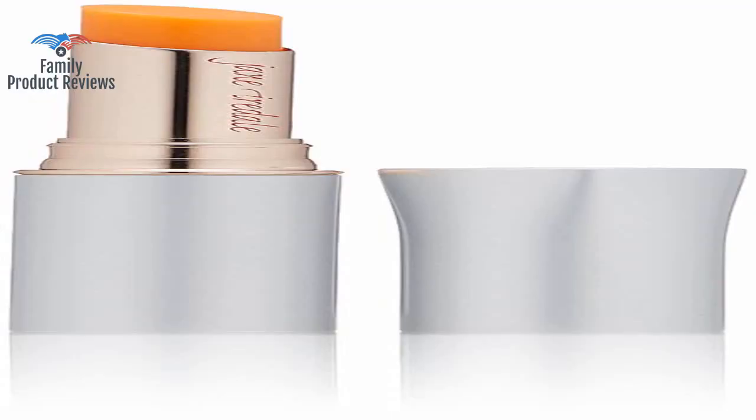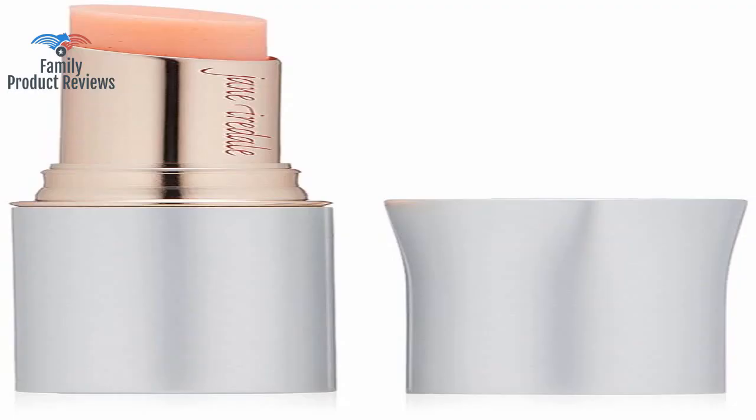Great product for moisturizing lips, and love the stain it leaves — wish it wasn't so expensive. Love, love, love. Such a great lip stain.